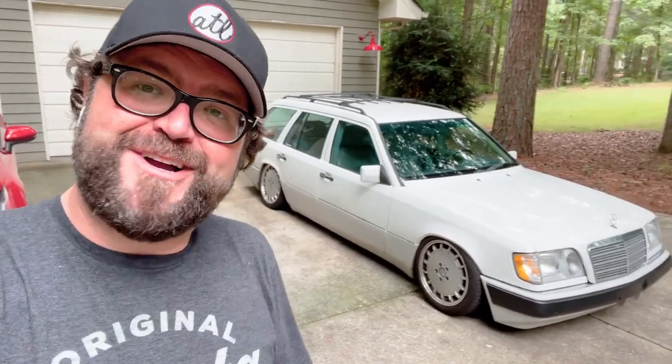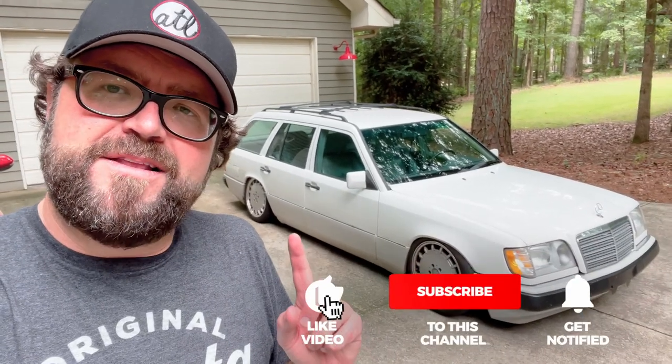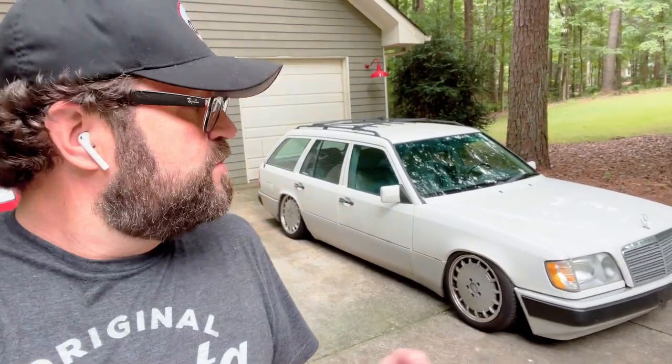Thanks for checking it out — Rutt's Rides. Make sure you like, subscribe, and tell your friends. Drop in the comments what color you'd make this — if you were going to paint it or wrap it, give me some suggestions. Would you go two-tone? Would you keep it all the same color? Whoever I like the best, I'm going to send you a shirt. You can check them out on my website, theretledgewood.com. Thanks for watching, see you next time.